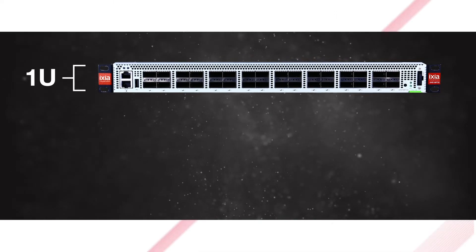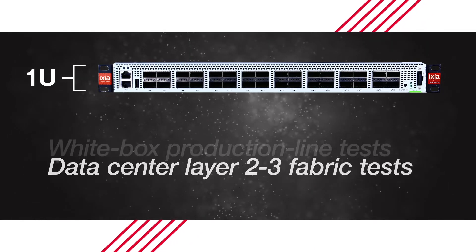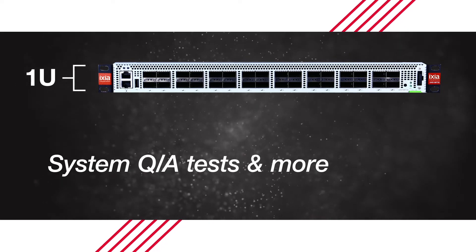In just a 1U form factor, the fixed chassis is ready for white box production line tests, data center layer 2/3 fabric tests, system QA tests, and more.